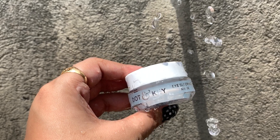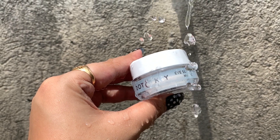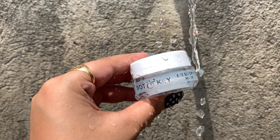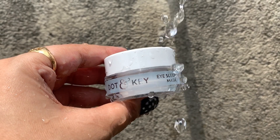The next product is my eye cream — this is from Dot & Key, their Eye Sleeping Mask. You can use it as a mask or as an eye cream. I love to use it as my eye cream; it has a very watery consistency. I use eye cream because I do a lot of eye makeup — eye shadows and eye products — so I think eye cream is really important. Just make sure you also sleep well, or it won't work as effectively.